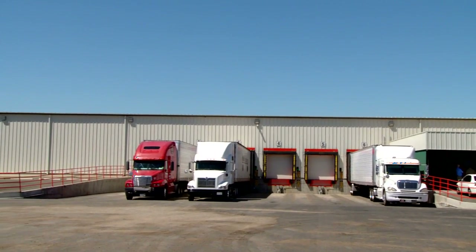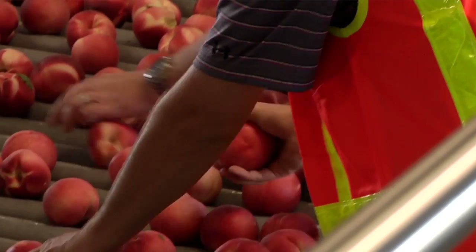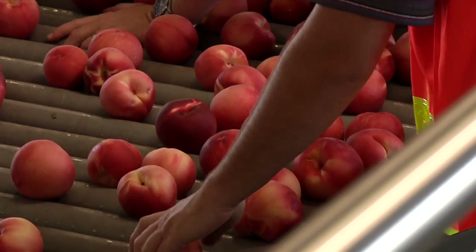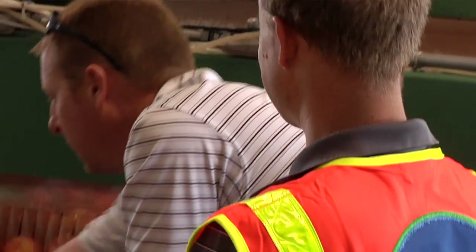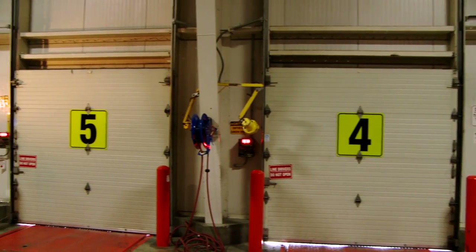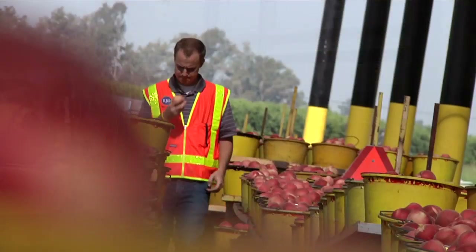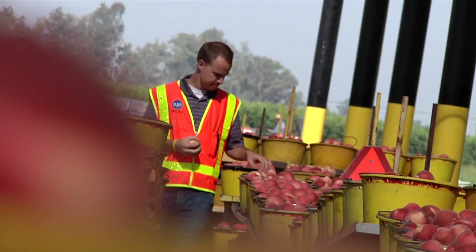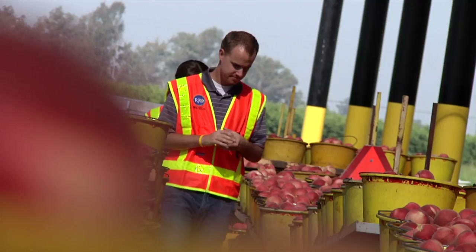If the fruit is cooled right away it will slow down the ripening process, allowing the fruit to ripen once it's delivered to stores and on consumers' counters at home. Some retailers actually want the fruit riper on the shelves, so they want to continue ripening out in the field, then cool and slow or stop the ripening process when it's further along. This allows the fruit, when it breaks refrigeration at the store level, to be a riper piece of fruit on the shelves.